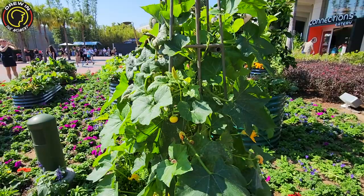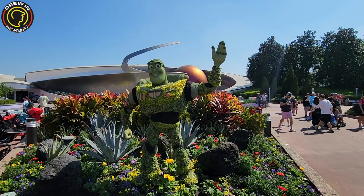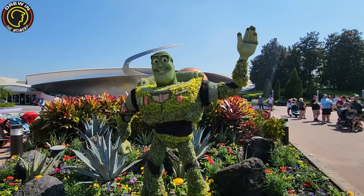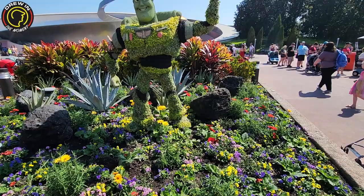I'm already feeling the Flower and Garden vibes. Flower and Garden is out of this world good. And you know who else is out of this world? Buzz Lightyear — Buzz is back, and he looks awesome. He's protecting Mission Space and there's a meteorite right over here. Let's just pretend they're meteorites because it'll be fun. But he looks awesome.